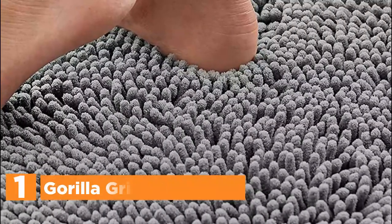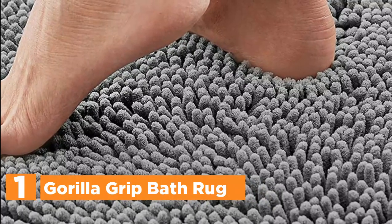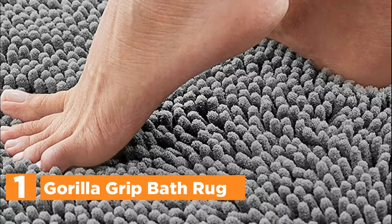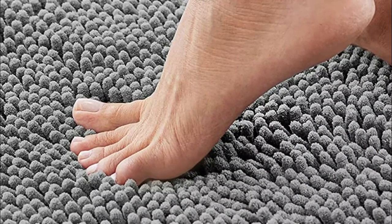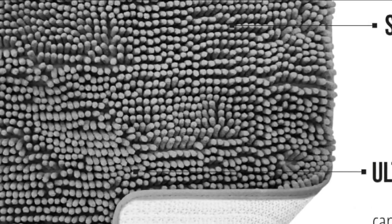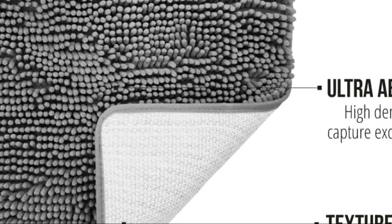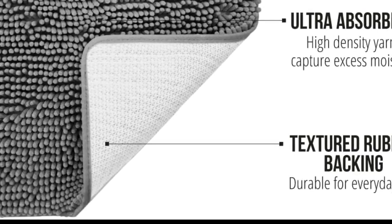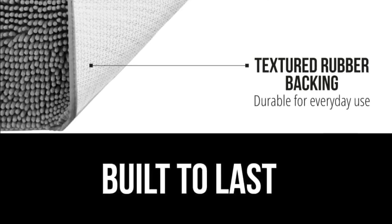The top pick on our list is the Gorilla Grip Bath Rug. Experience ultimate foot pampering with this chenille bath rug, crafted with plush pile measuring almost an inch thick to soothe your feet and keep your toes warm from cold floors. This absorbent bath rug boasts a dense chenille pile that captures excess moisture, keeping your floors clean when stepping out of the bath, shower, or while at the sink. Unlike other brands that use PVC or hot glue, it utilizes a durable TP rubber backing that is third-party tested to withstand washing and drying for long-lasting use. The premium microfiber fabric is ultra-absorbent and dries quickly, making it easy to clean and fade-resistant.